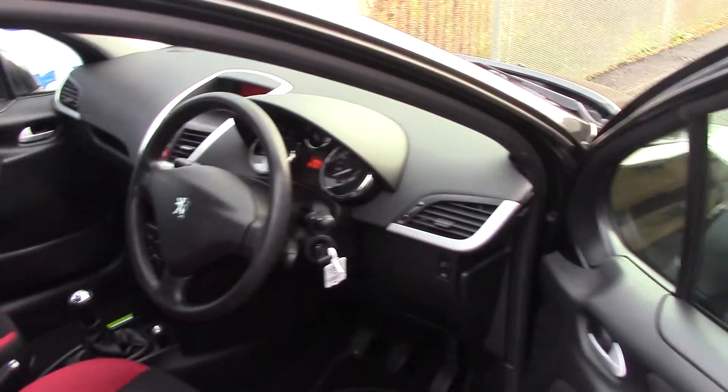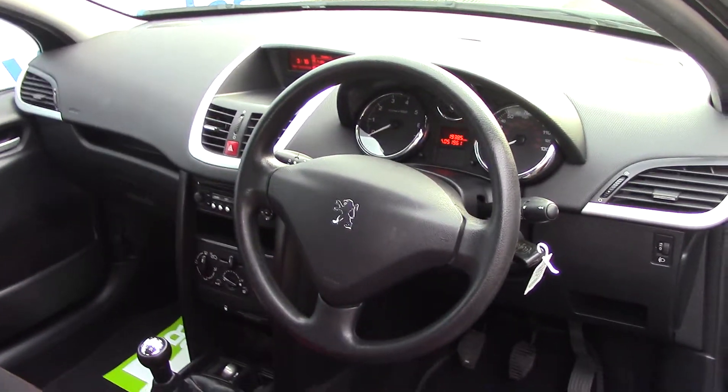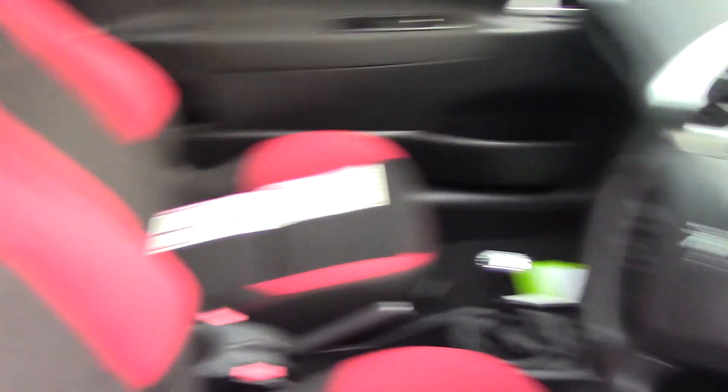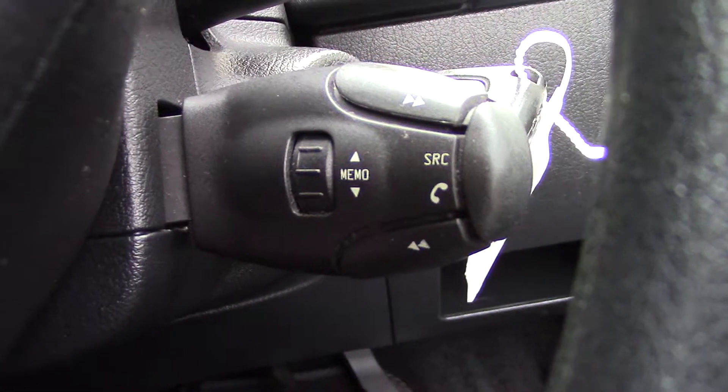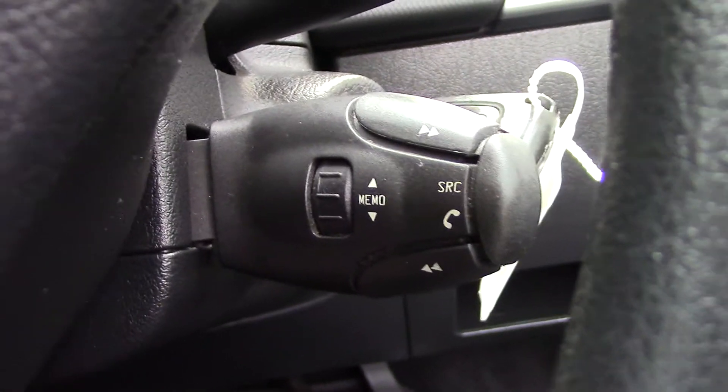As we make our way inside the driver's side, we get a look at all the various instruments as well as this black and red cloth seating. Up in front we've got our instrument cluster and some controls beyond the steering wheel which are for your radio controls.